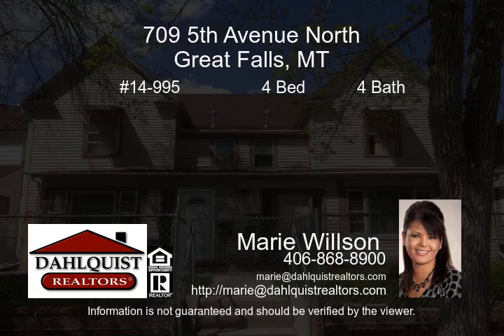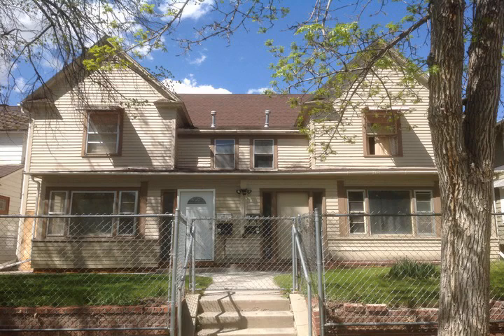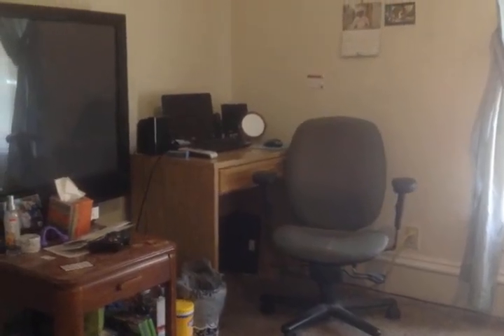This multifamily property features four one-bedroom units that rent for $425 each. This rental property is low-maintenance with a steady rate of occupation.